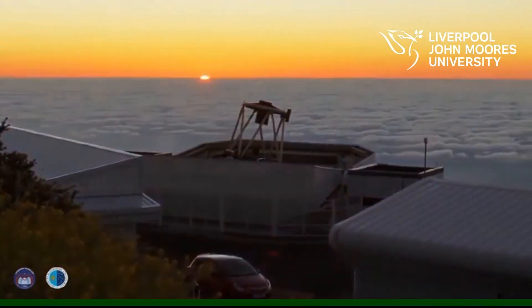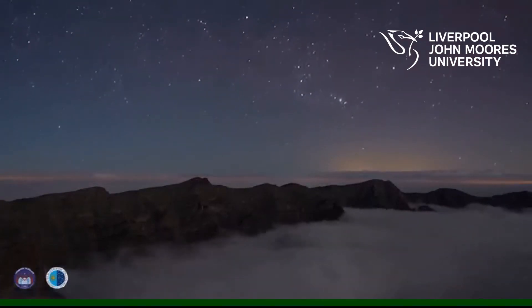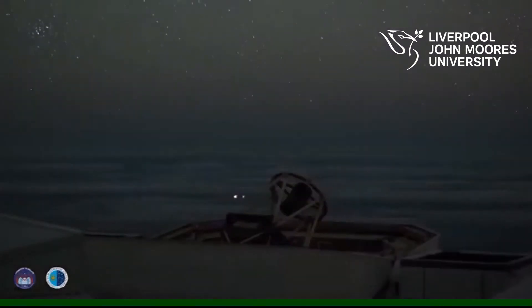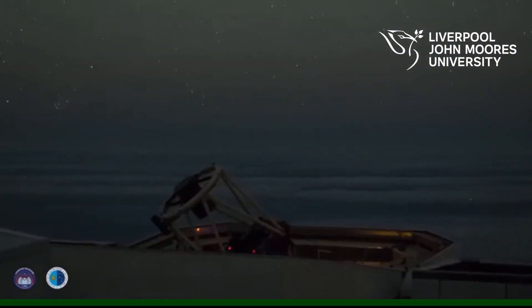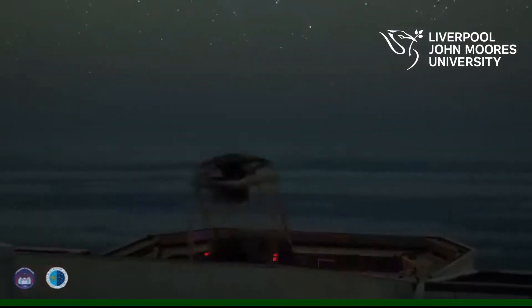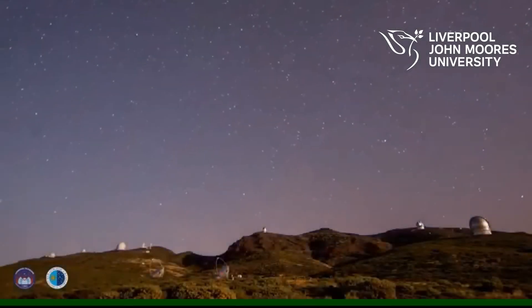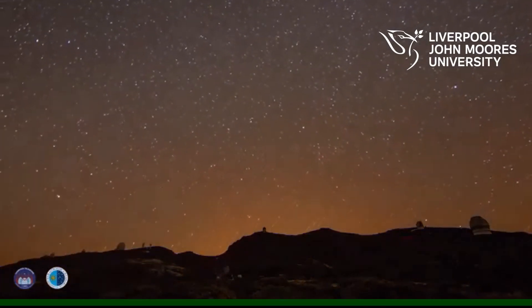The National Schools Observatory gives you free use of the world's largest robotic telescope, the Liverpool Telescope. Our users have made over 175,000 observations since we were founded. The Liverpool Telescope is based in La Palma in the Canaries. It is used by professional astronomers — academics and researchers in the Astrophysics Research Institute at Liverpool John Moores University.